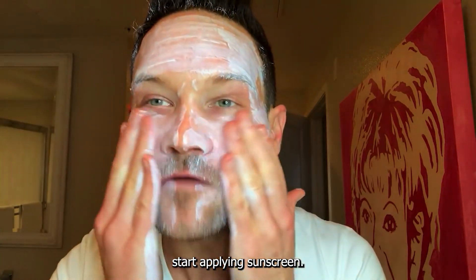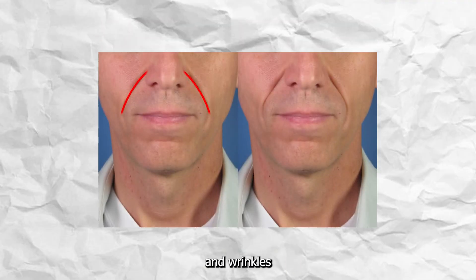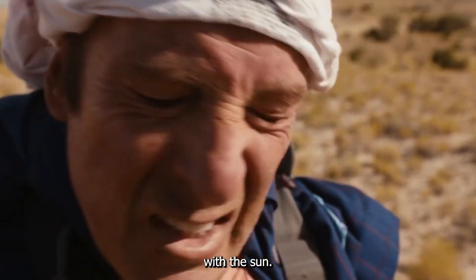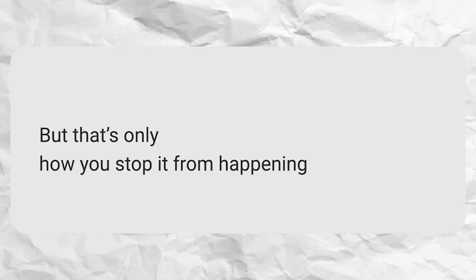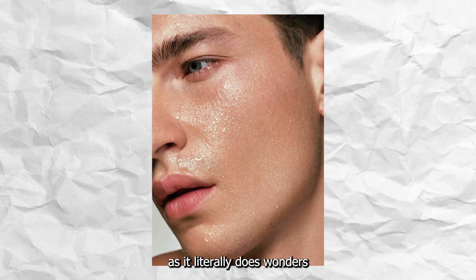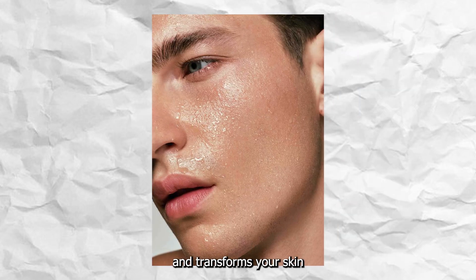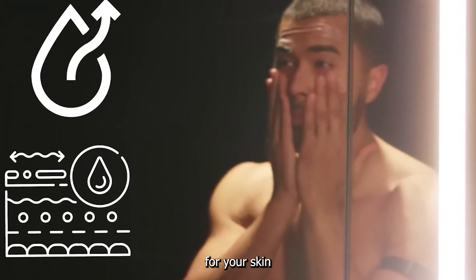Start applying sunscreen. The reason you look older than you actually are is because of the smile lines and wrinkles caused by direct contact with the sun. To prevent it, you need to use a sunscreen of 50 SPF. But that's only how you stop it from happening. To fix the damage, you need to use a retinol serum or cream, as it literally does wonders and transforms your skin — along with a skincare routine that consists of a suitable cleanser for your skin and a moisturizer.